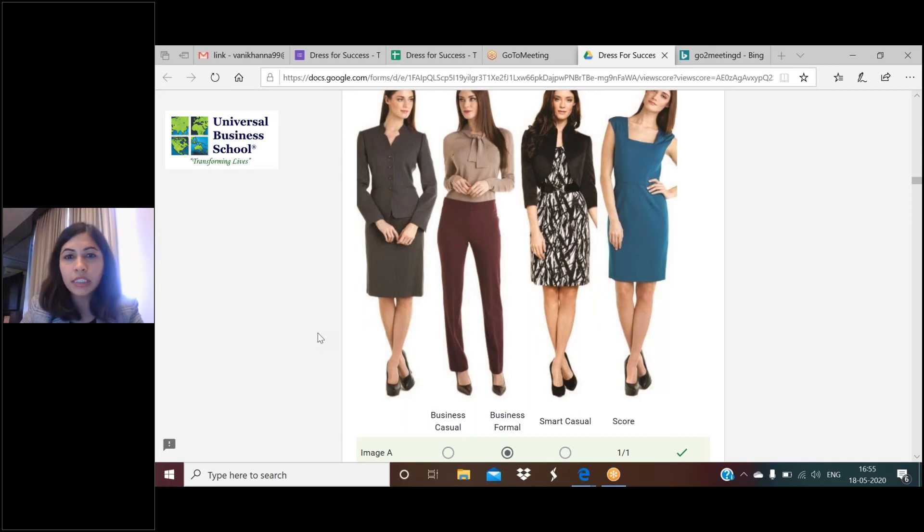For images C and D, the bright colors - a bright blue and an animal print or multi-printed dress - are considered more casual looks. The way she's coupled it with a jacket and belt makes it look smart casual. I'm not saying any of these outfits are not suited for workwear - all four outfits are fabulous to wear to work. However, I would not go with image C and D for an interview. For an interview, it's either image A or image B.